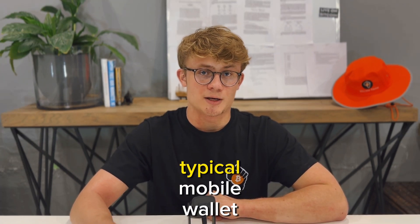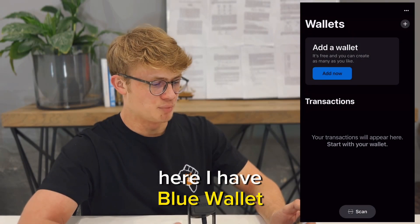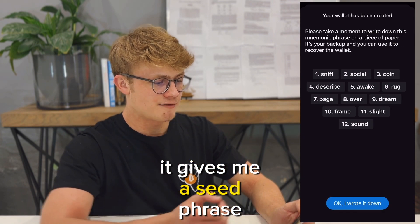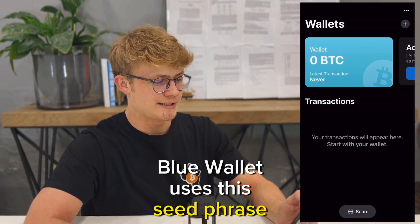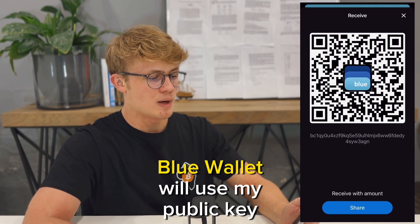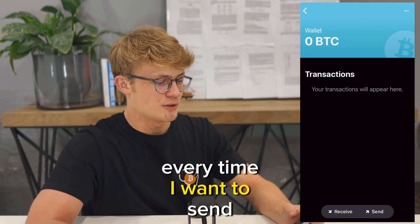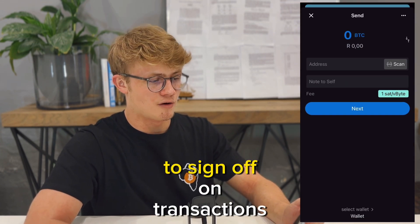Let me quickly set up a typical mobile wallet so I can explain this a bit better. Here I have Blue Wallet. When I create a new Bitcoin wallet, it gives me a seed phrase, which I write down and keep somewhere safe. Behind the scenes, Blue Wallet uses this seed phrase to generate my private and public keys. Every time I want to receive Bitcoin, Blue Wallet will use my public key to derive an address. Every time I want to send Bitcoin, Blue Wallet will use my private key to sign off on transactions.